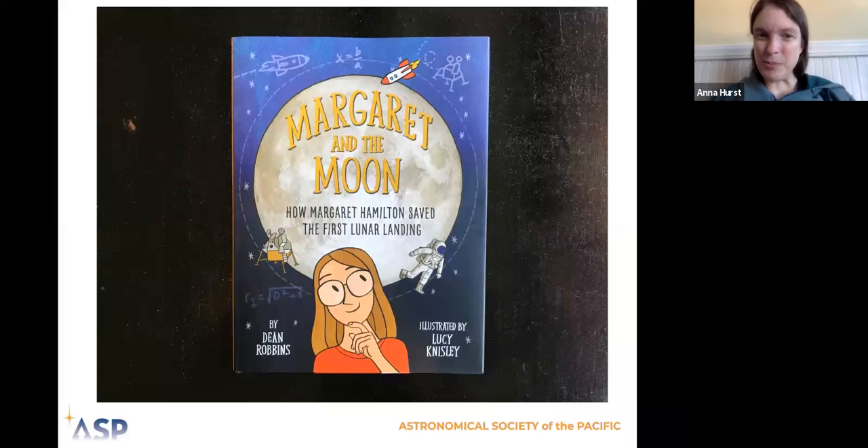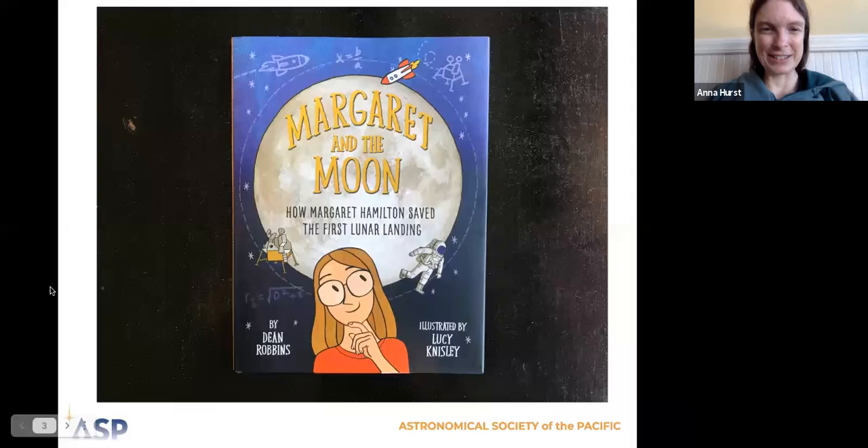Today the book we're reading is called Margaret and the Moon: How Margaret Hamilton Saved the First Lunar Landing. This book is written by Dean Robbins and illustrated by Lucy Knisley — and illustrated means that Lucy drew the pictures for the book. So let's learn more about Margaret Hamilton.